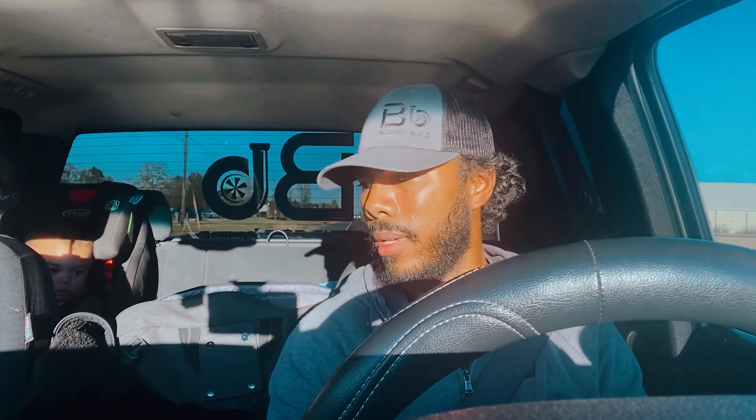Everything looks good on the scanner and the tune looks good. It's a little bit on the lean side — like 4%, it's not too bad. Right now I'm commanding like a 10.6 to a 10.9 AFR, which is pretty rich. Alright guys, that's it for this question — comment down below if you have any questions. Catch you on the next one.